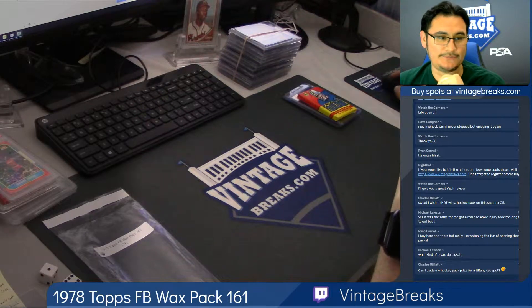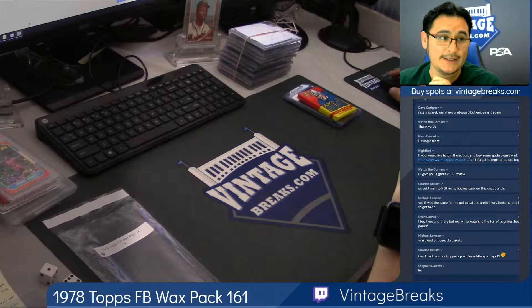This is for our 1978 Topps Football Wax Pack number 161. Good luck to our participants. Let's randomize the list.